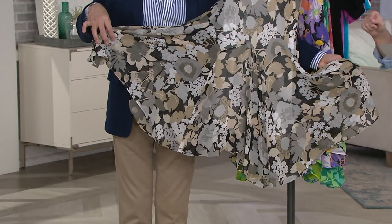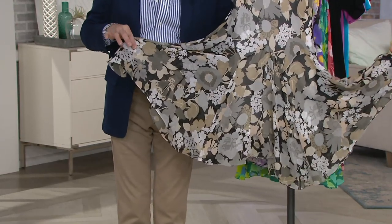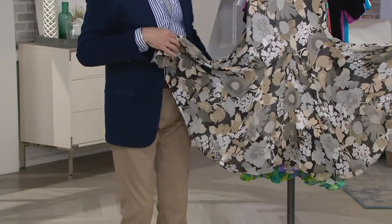This first color choice is Taupe Multi, and it's a neutral. We've introduced a lot of neutrals. We were known for bright colors and we're sort of looking at our middle tones now.